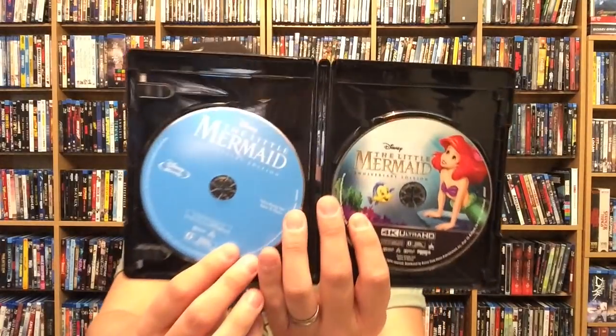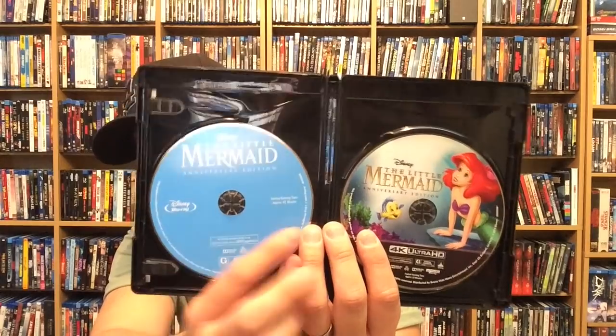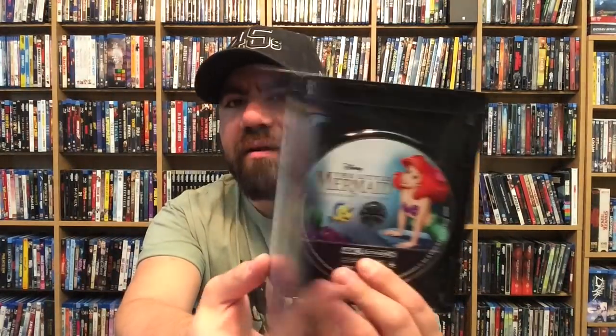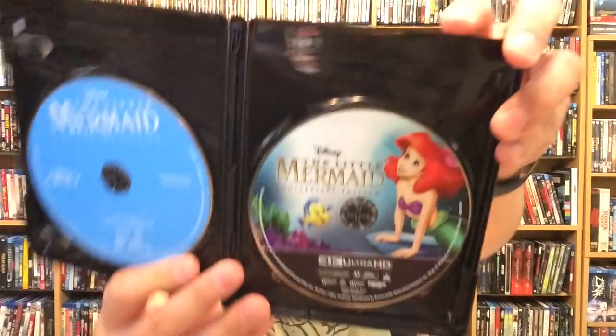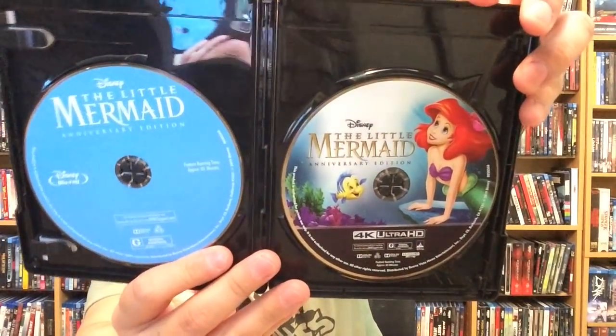It doesn't have a digital copy. We have the Blu-ray copy on this side — typical Disney blue — and there's beautiful disc art. For some reason the colors on this disc art look so much richer and more vibrant than on the cover. It looks really really nice.